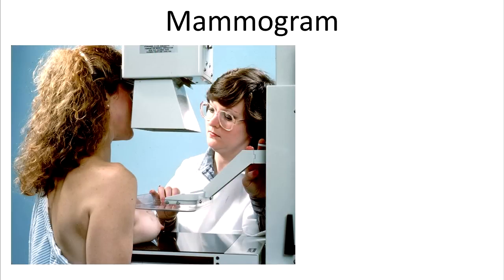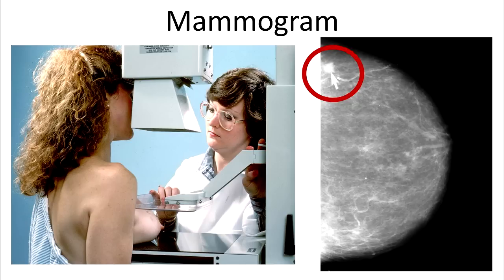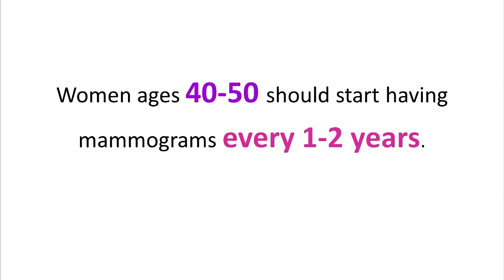Imaging studies such as mammography are often the next step for women with suspicious findings, and this is called a diagnostic mammography. Screening mammographies are routinely used to detect cancers not associated with any warning signs at all. The mammogram on the right shows a solid white nodule, and this may represent cancer. Most women will begin screening mammograms around age 40, and every 1 to 2 years after that.